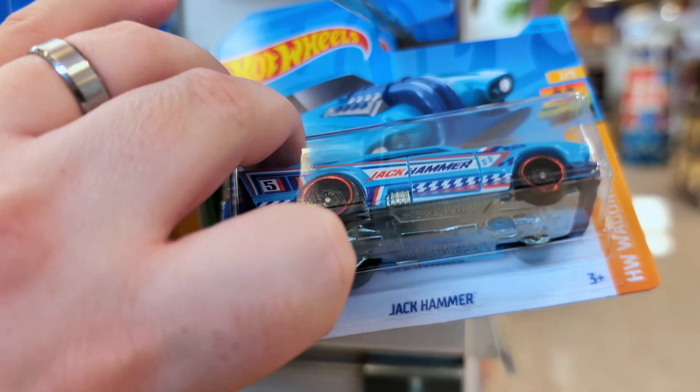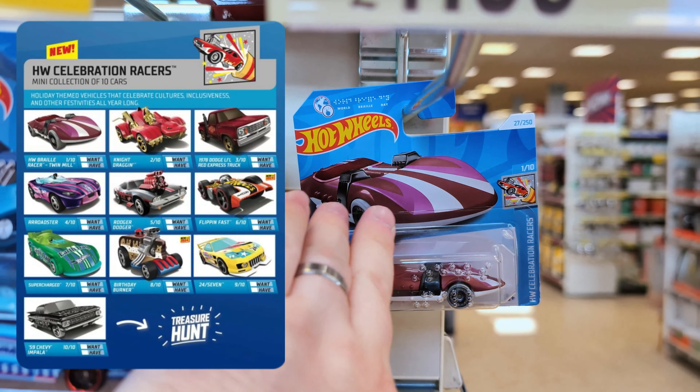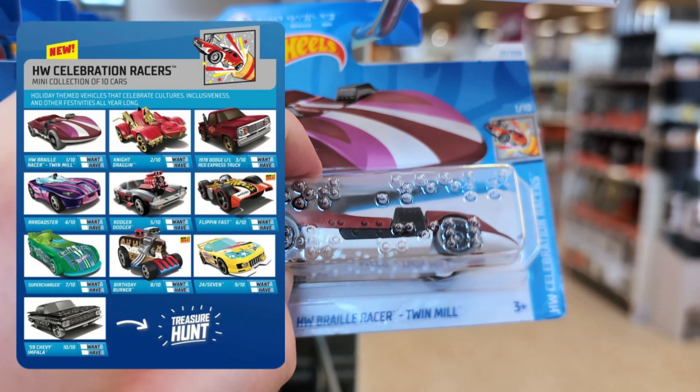There's a Jackhammer, a Twin Mill from the Celebration Racer set, and a broken card here as well.